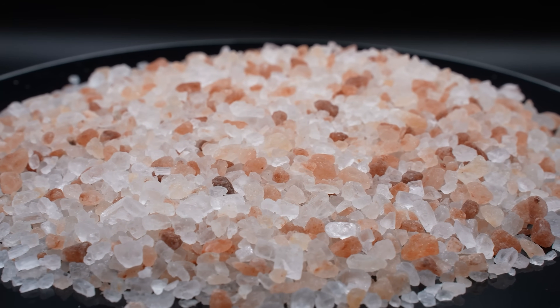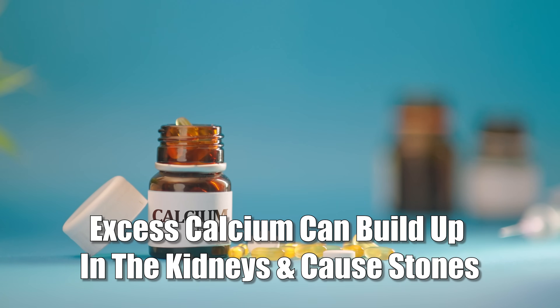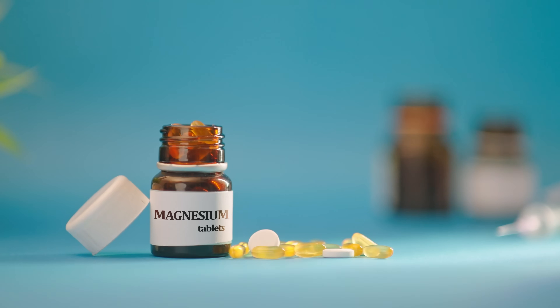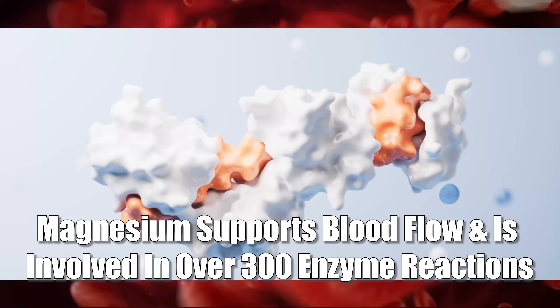Try to cut back on processed foods and switch to a quality salt instead. Then we have calcium — too much calcium, especially from supplements, can lead to buildup in the kidneys and even kidney stones. So always balance calcium with magnesium and vitamin K2 and other important cofactors that keep calcium from building up in the wrong places. And lastly, magnesium — this is the great balancer. It keeps calcium in check, supports blood flow, and is involved in over 300 enzyme reactions. Like potassium, most people are borderline deficient. You don't need to get obsessed with every single mineral — just focus on eating mostly healthy food, cut down on processed junk, and maybe add a magnesium or potassium supplement if you're low.